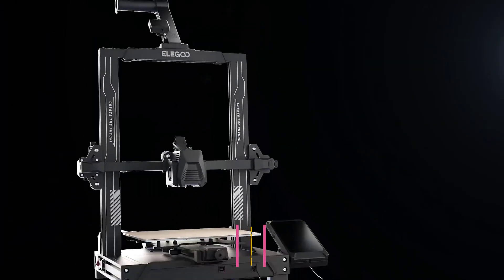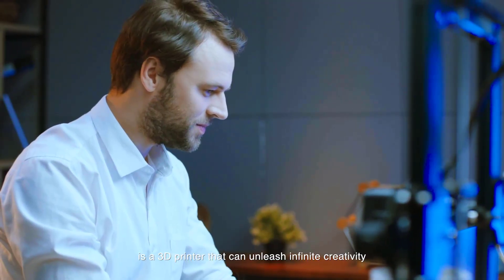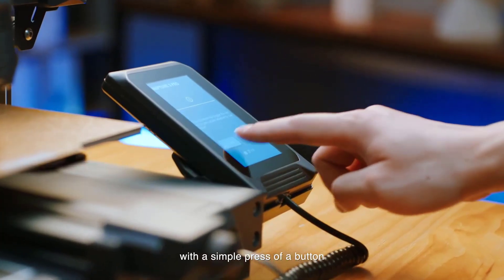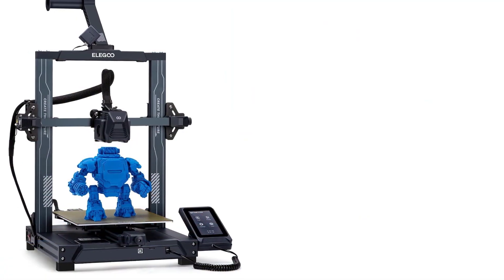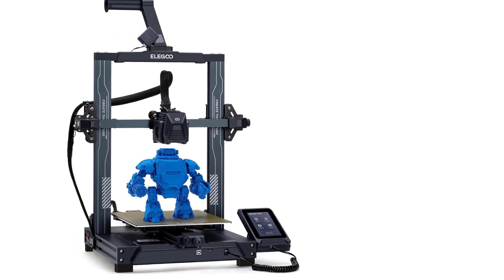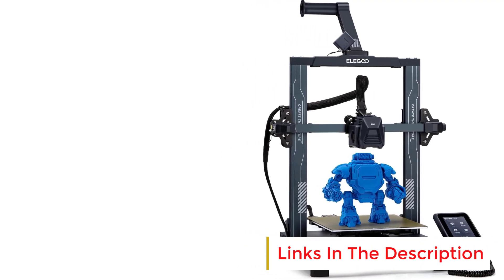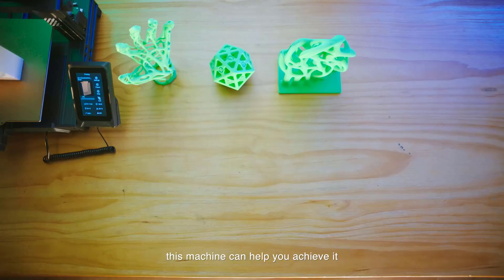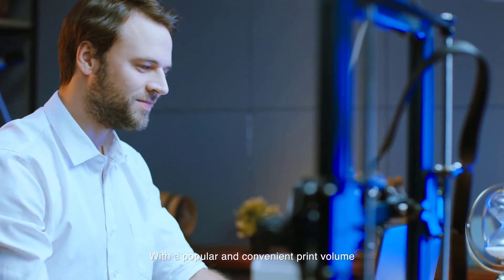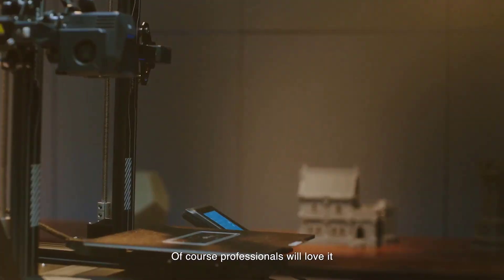Number 2: Elegoo Neptune 3 Pro FDM 3D Printer with Auto Bed Leveling. The Elegoo Neptune 3 Pro is a reliable and feature-rich FDM 3D printer designed to deliver high-quality prints with ease of use. It boasts a large build volume of 8.85 by 8.85 by 11 inches, providing ample space for large models or multiple smaller ones in a single batch, making it suitable for hobbyists, educators, and small businesses. Its auto bed leveling system uses a high-precision sensor to detect and adjust for unevenness, simplifying setup and improving first-layer adhesion.